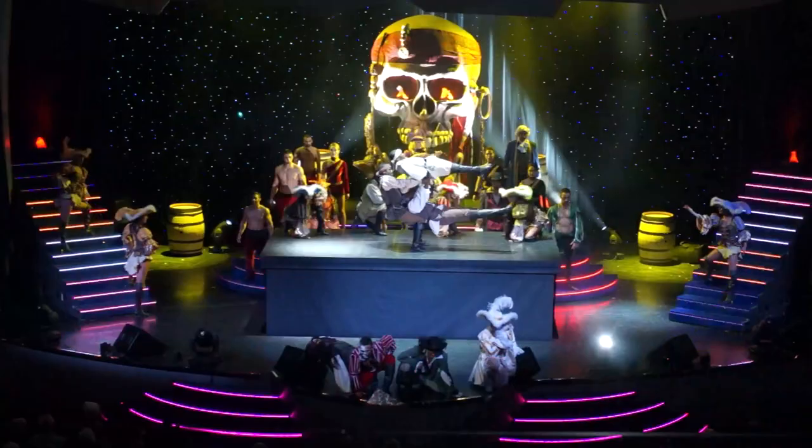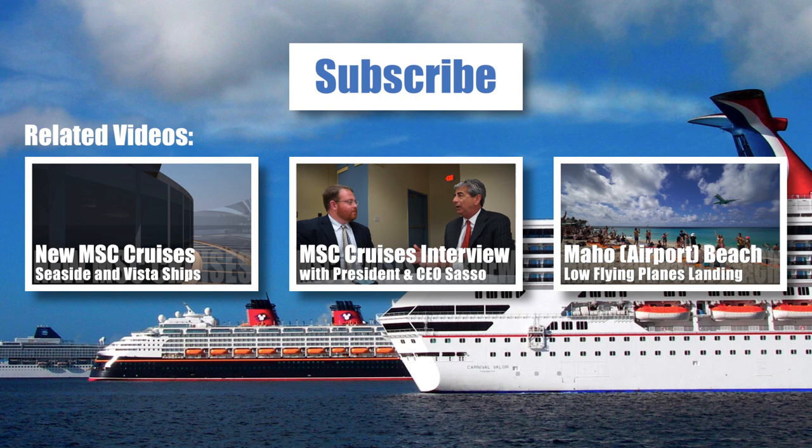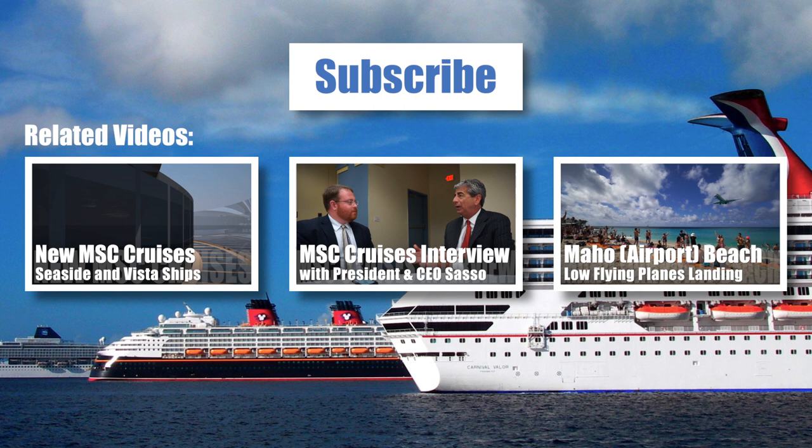Thanks for watching our review of the MSC Divina. Please feel free to subscribe to our channel, watch our other MSC videos, and visit PopularCruising.com. We'll see you next time.